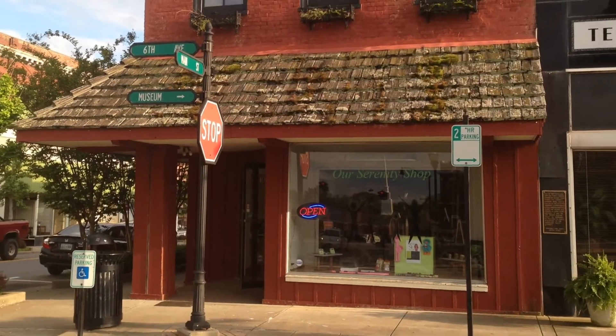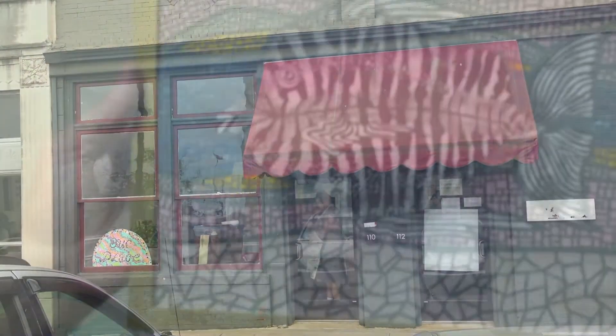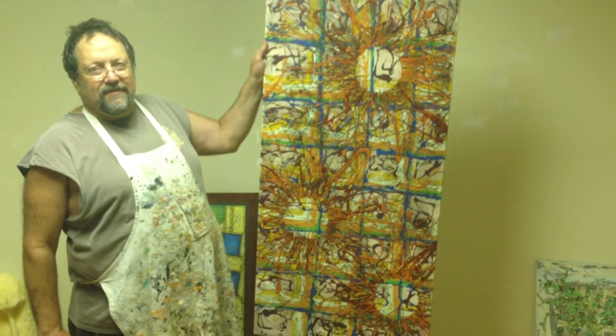This newsreel is being brought to you by our Serenity Shop in downtown Springfield. New business number three has moved into the Springfield Square surrounding the Robertson County Courthouse, and this one's an artist — and what an interesting medium he's working with.